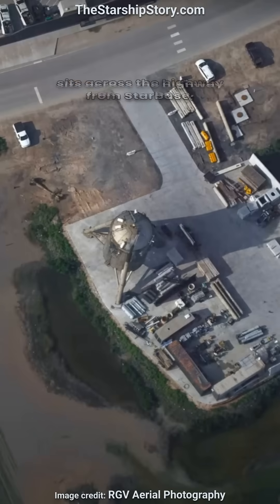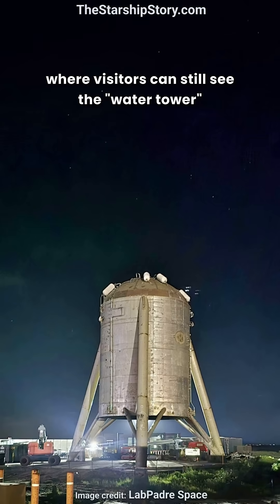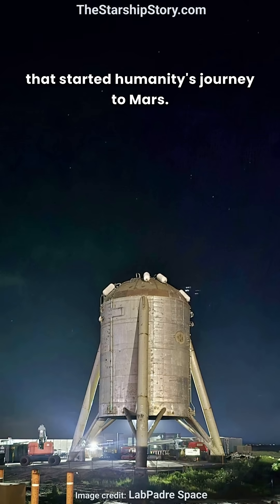Today, this historic prototype sits across the highway from Starbase, where visitors can still see the water tower that started humanity's journey to Mars.